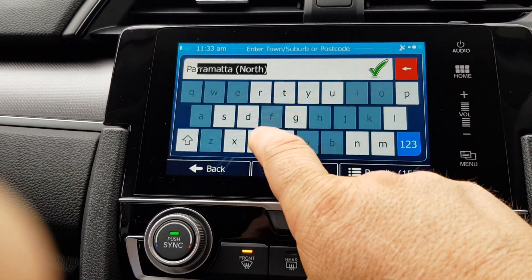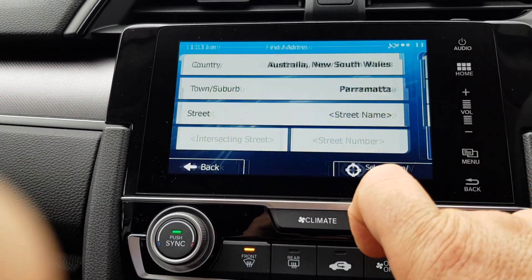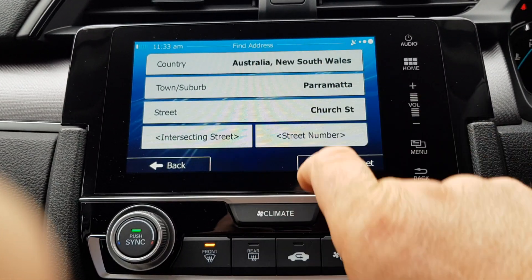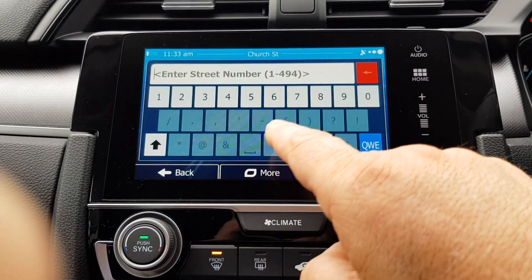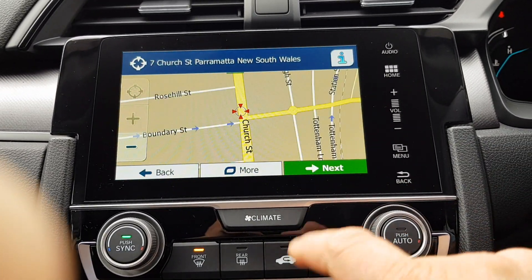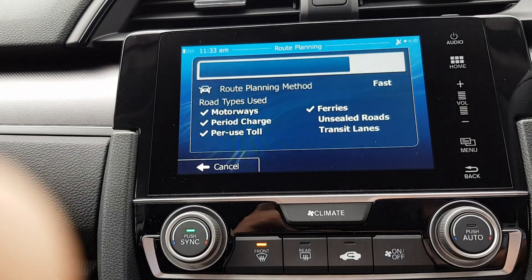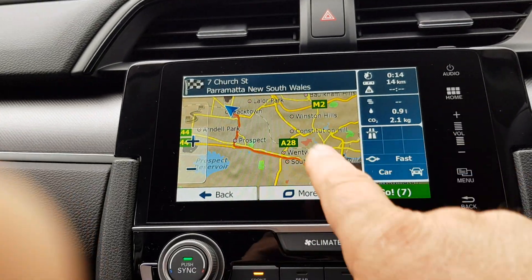To enter a destination, find the address option. You may see route recalculation from a previous test route. Just put in your suburb, your street, and a number. It shows you where you're heading and what the destination is, then hit next.